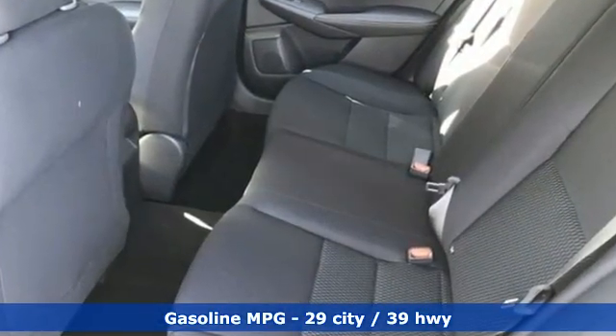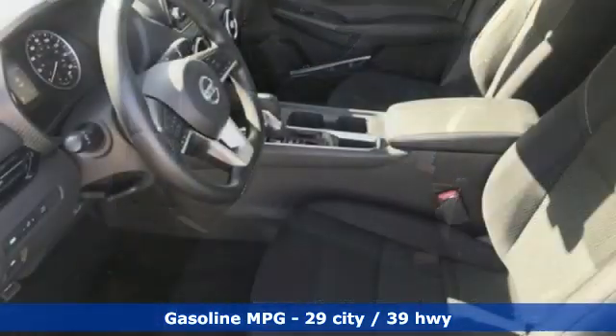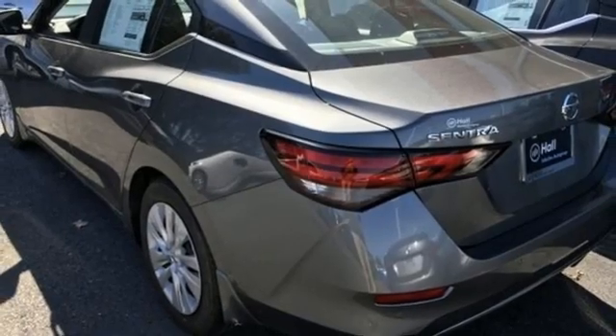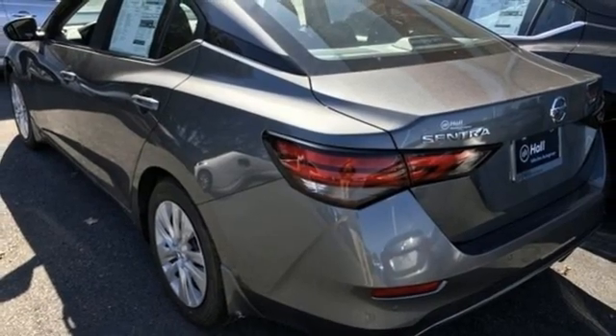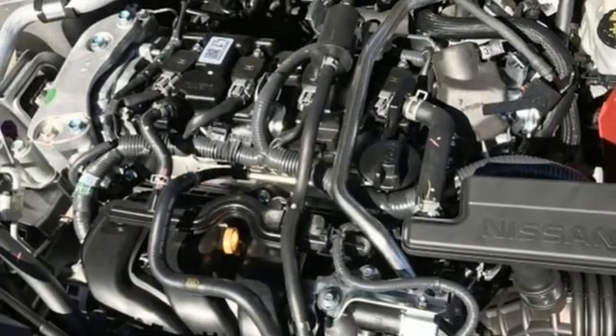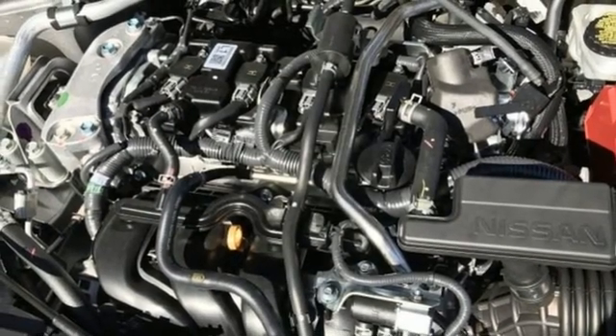Streaming audio. Wireless phone connectivity. Manual tilting steering column. Rear parking sensors. Push button start. Manual telescoping steering column. Continuously variable automatic transmission. Gas pressurized shocks. And I-4 engine.